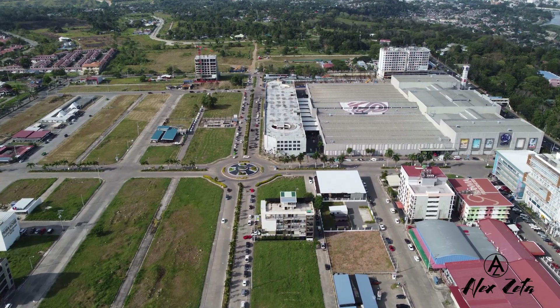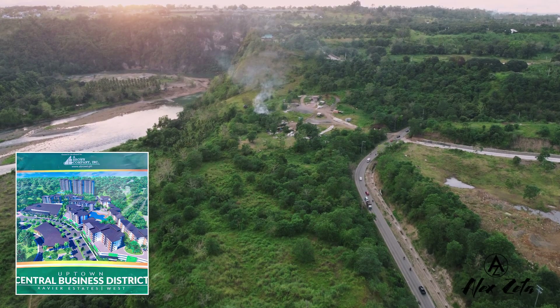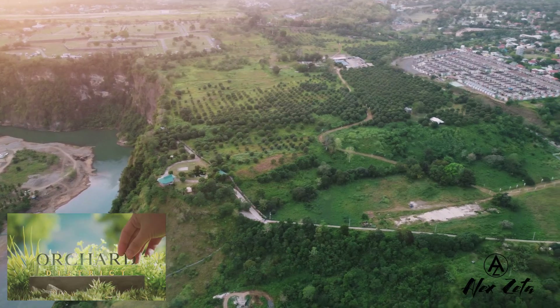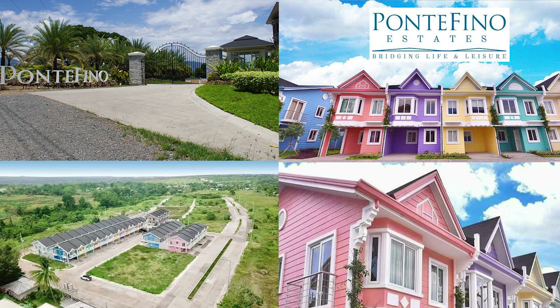There's also a hospital currently being constructed in front of Save Your Estates, and Cagayan de Oro will also be building another mall in front of Grand Europa. Four new townships will be rising in this area: one by Pueblo de Oro just ahead of Gulf Estates, another by Abran called Central Uptown Business District, the third by Jondorf called Oratura District, and the fourth is Pontefino Estates by Finoland. So if you live and work in this area, there's practically no reason to go downtown because everything you need is already here.